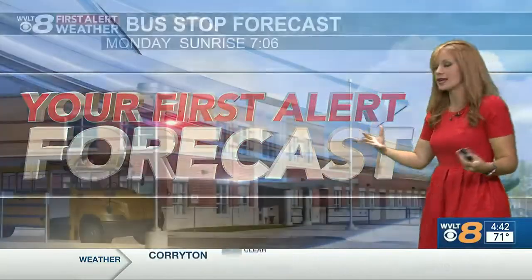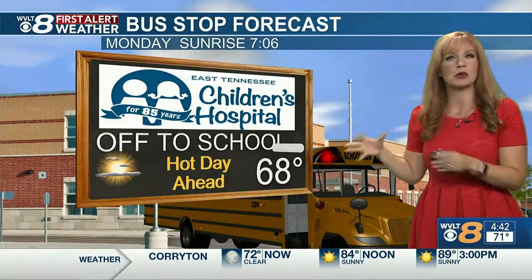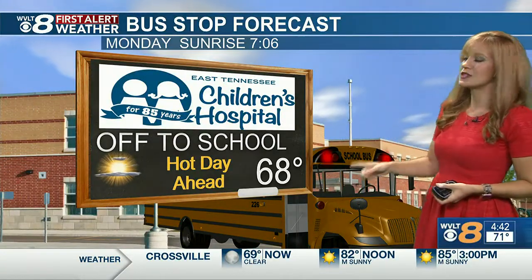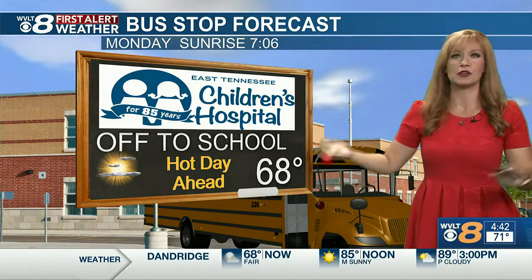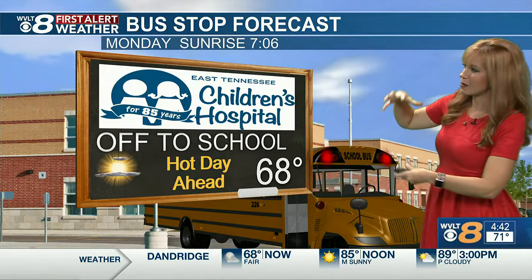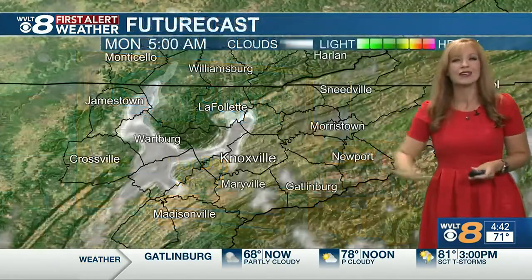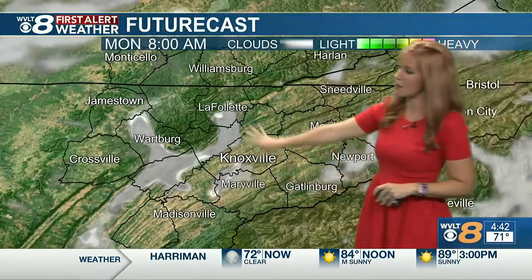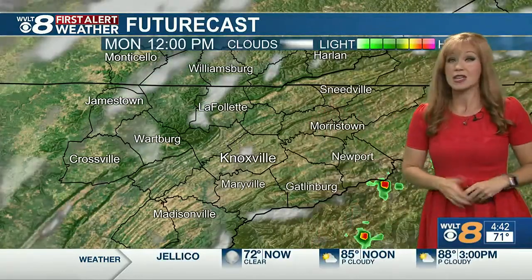Your first alert forecast. We start the day in the upper 60s on average. If you're just trying to get out the door, this is where it's pretty normal in the morning hours with patches of fog. We've still got plenty of heat ahead for your day, so pack some extra water. This morning, watching the patches of fog develop in your first alert futurecast — I've mapped that out for you here too.